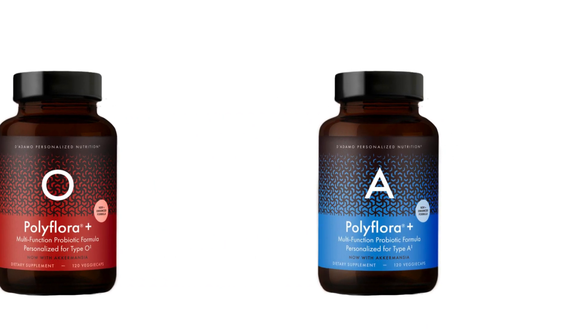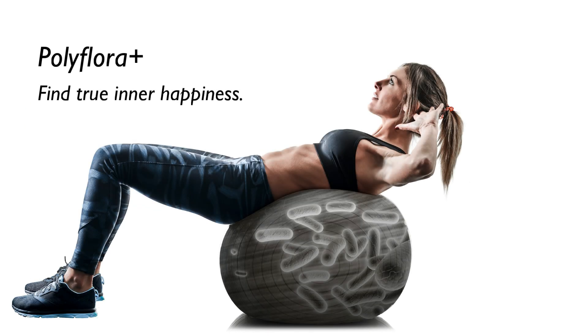Welcome to Polyflora Plus — the world's first targeted multifunction personalized probiotic.